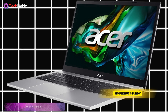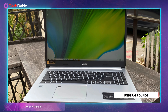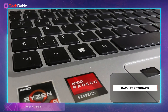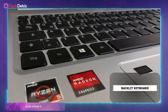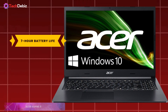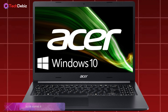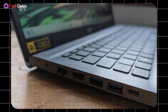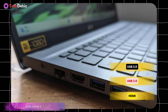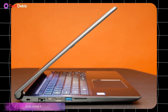Design-wise, the Aspire 5 keeps things simple but sturdy. Its sleek silver chassis weighs under 4 pounds, making it portable enough for on-the-go use. It also includes a backlit keyboard — a thoughtful touch for late-night coding sessions. Battery life comes in at around 7.5 hours, which is decent for its price point, but might require a quick recharge during long workdays. As for connectivity, you'll find a solid selection of ports including USB 2.0, USB 3.0, and HDMI, ensuring compatibility with most peripherals.